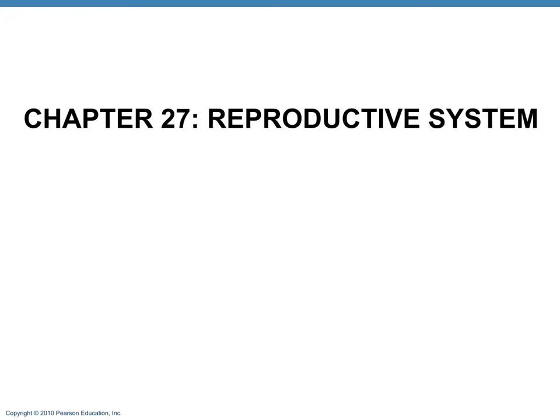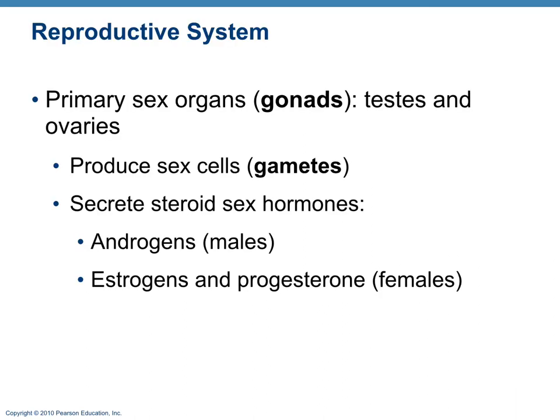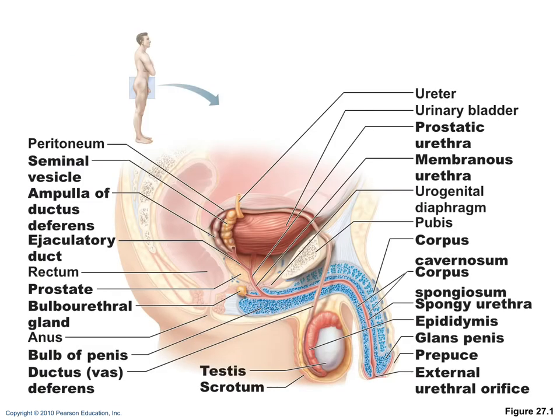In chapter 27, we will be covering the reproductive system, male and female. The primary sex organs are called gonads — testes in males and ovaries in females. The primary cells are the gametes, which are sex cells. As far as hormones, for males it's androgens, and for females it's estrogen and progesterone. First we'll go through the male reproductive system and then the female.